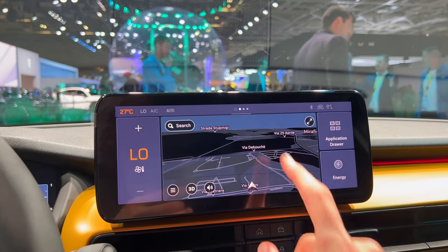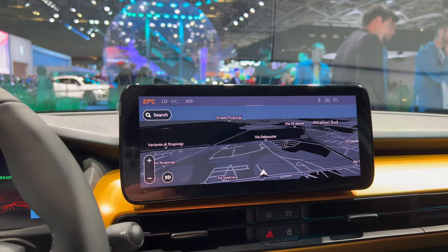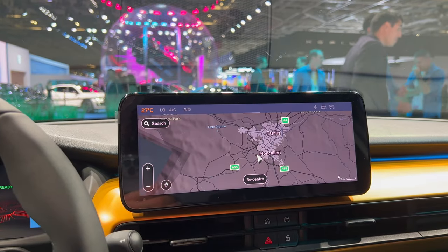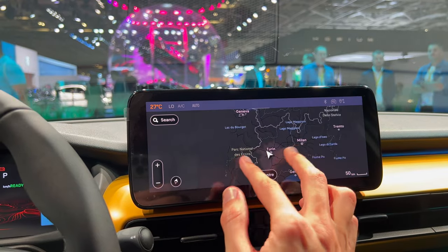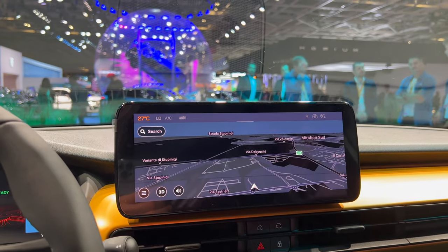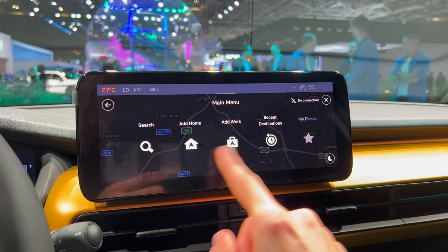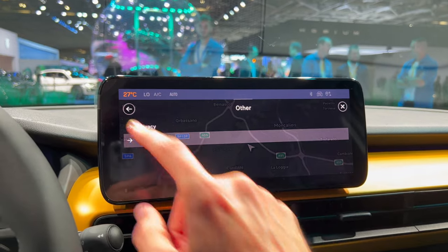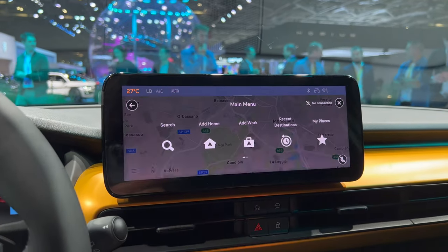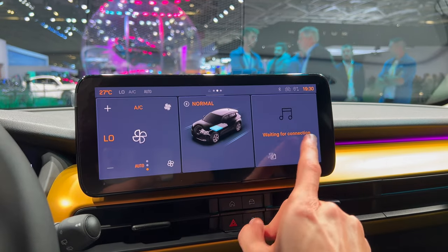The navigation uses Peugeot's system. Pressing for full screen — it's quite responsive and gives a nice 3D view. We're in Paris but the car's GPS location shows Italy, which is where it was designed — so it's not picking live data. You can change map settings, profiles, points of interest, and switch to white navigation mode. There's also an energy menu and the system seems customizable.